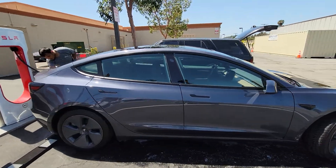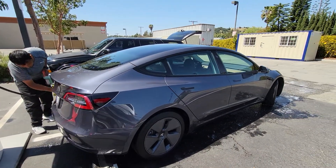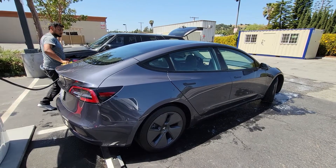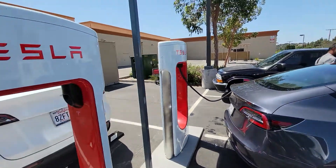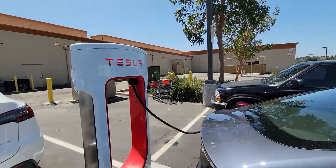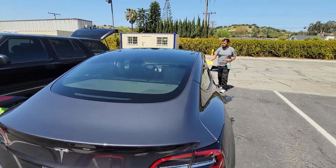He washed my car in less than an hour and the car's not even done charging — he's pretty much done. You can charge your car and wash it at the same time at a Tesla Supercharging station.